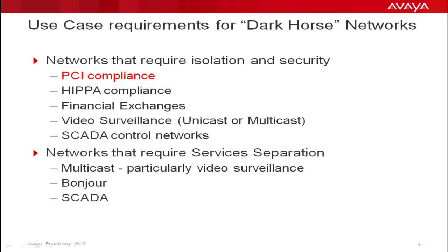Second are networks that require services separation, such as multiple multicast domains or multi-tenant situations. Dark Horse Networks provide effectively for both environment categories. While this presentation is focused on PCI DSS, these services can be used for other closed service-separated networking requirements, such as those for HIPAA in healthcare, and SIP-NERC, which is in the National Regulatory Agency domain.